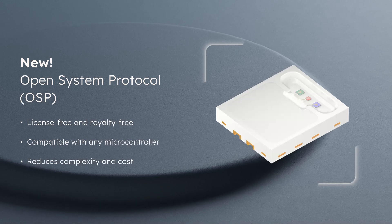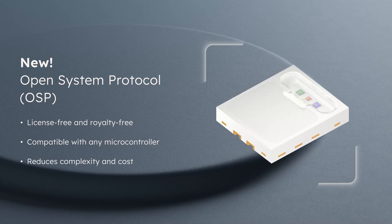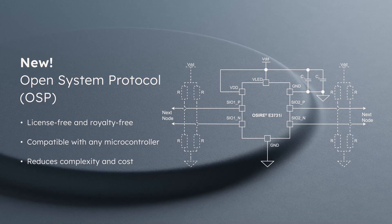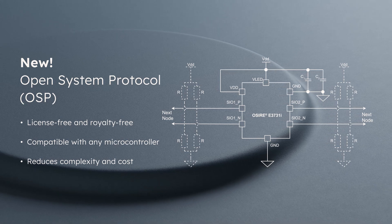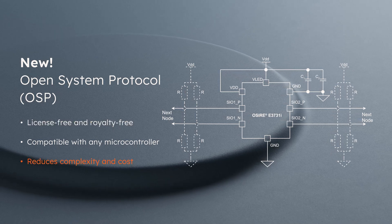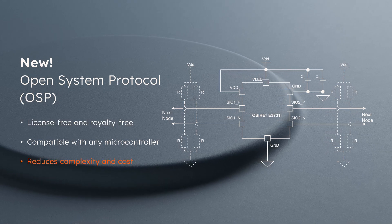The E3731i contains an IC for fast and easy control of the LED, including the driver stage and a serial bus that uses a new Open System Protocol, or OSP, for communication. The license and royalty-free protocol allows for a simpler architecture that reduces complexity and cost through fewer components and less wiring.